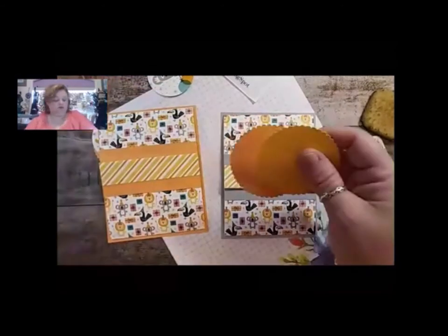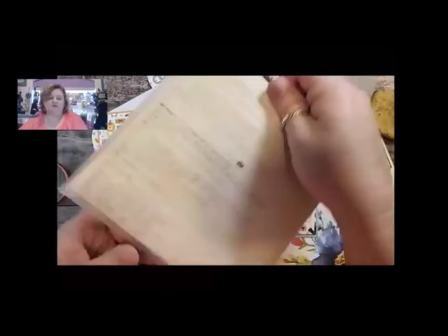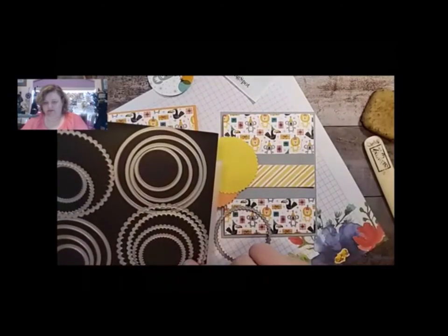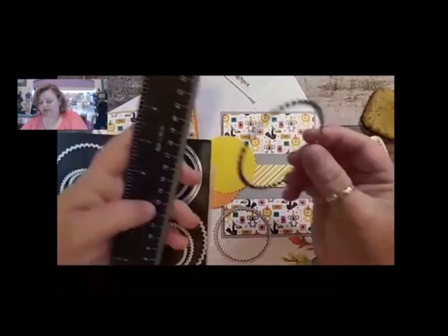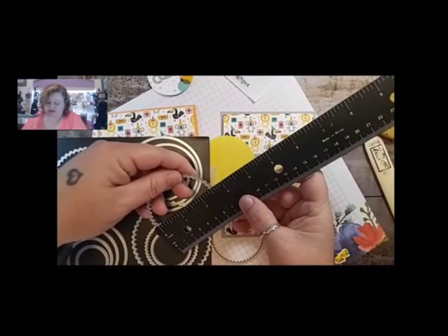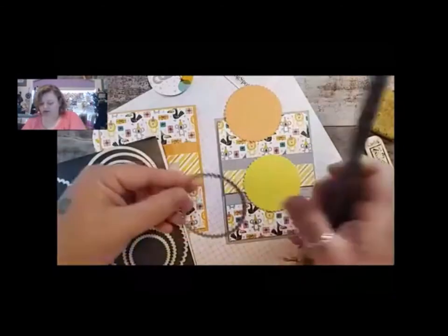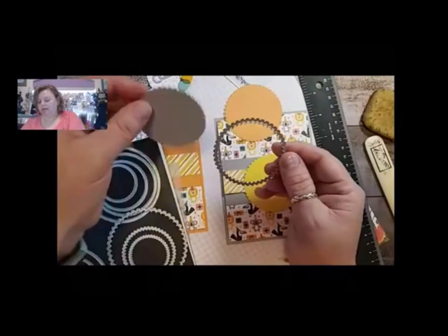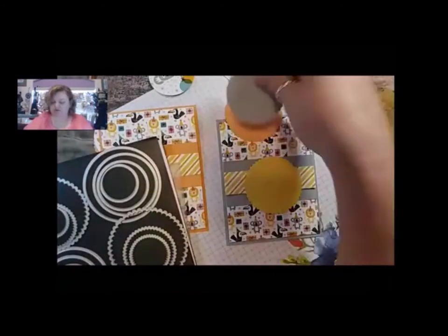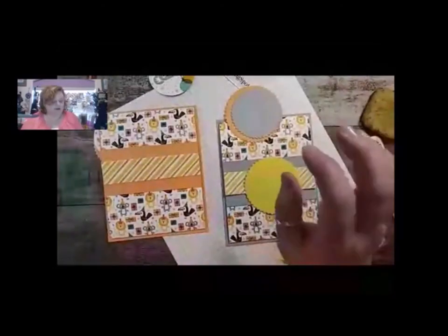Then I used my layering circles - I got these two layering circles from the layering circles dies, which I absolutely love. These are a great set to have. This one is like the third biggest, which is about two and a half inches - that's the one I use to make the bigger piece. And then the little one is about two and a quarter - that's the one I'm going to use to do the offset color. I'll have all these measurements up in the blog post later. I've already die cut them out.